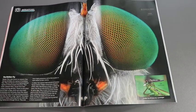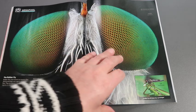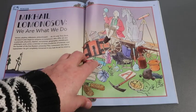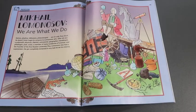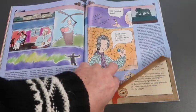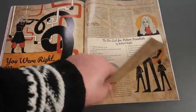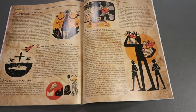They always feature at least one really interesting image — here's the eyes of a fly. Then there's usually an article about a famous person. In this issue, it's Mikhail Lomonosov. If you've never heard of him, read the magazine to find out. And there are still another three or four articles after that. A lot of material in each of these magazines.